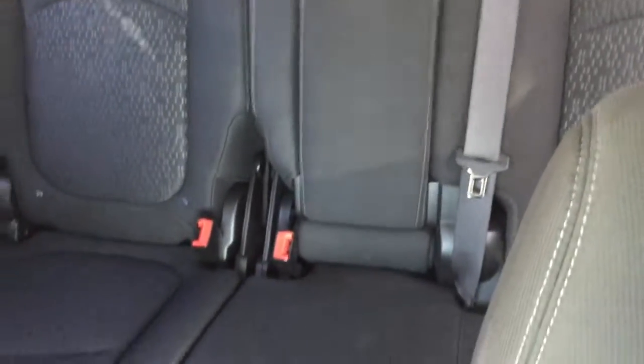Here's a look at your second row, in great condition. Let's take a look all the way back there to your third row.